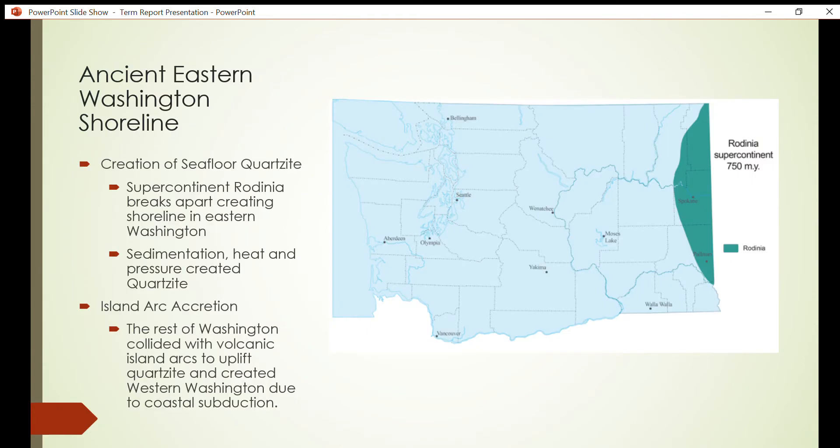The ancient eastern Washington shoreline — some of the oldest rocks in Washington state — are located north of the Palouse and can be dated back to the supercontinent Rodinia, which formed during the Paleozoic. Evidence comes from areas of localized shallow water carbonates and siliciclastic depositions in northeastern Washington.